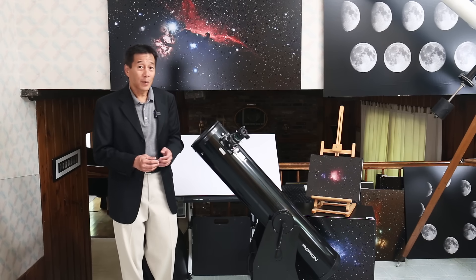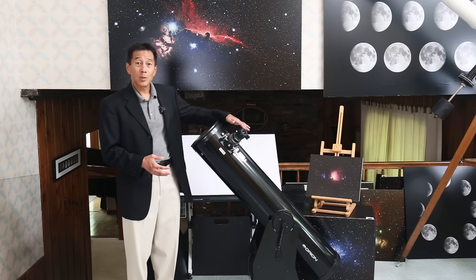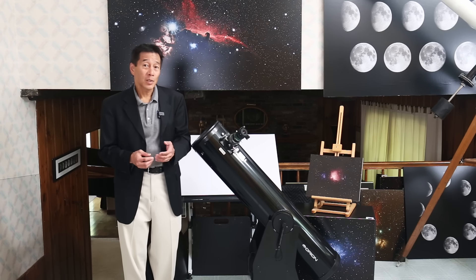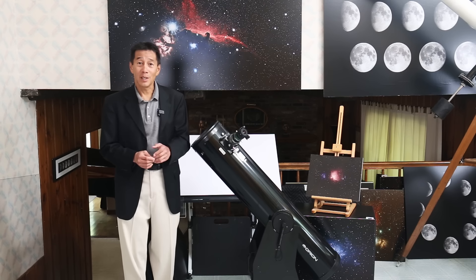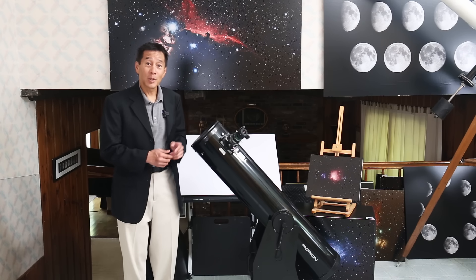Dobsonian owners very often are purists — to the point where, if you get one with a red dot reflex finder, some will replace it with a traditional optical finder for no other reason than it means there are no longer any electronics on the telescope at all. So when the zombie apocalypse hits, you can still go observing.